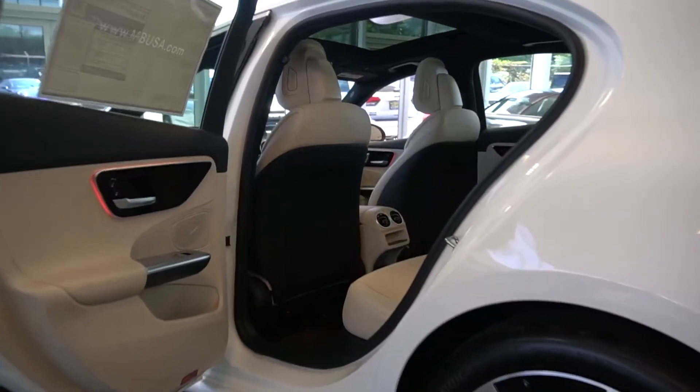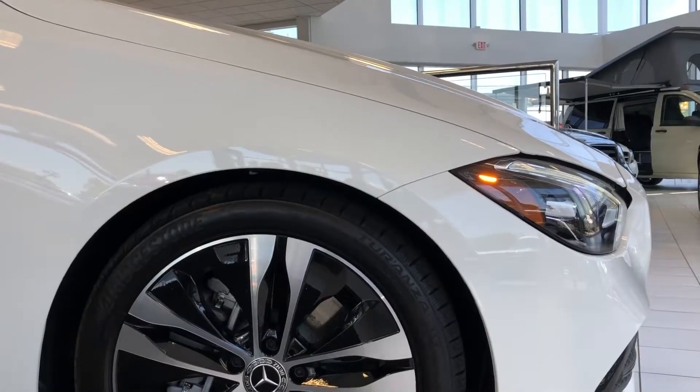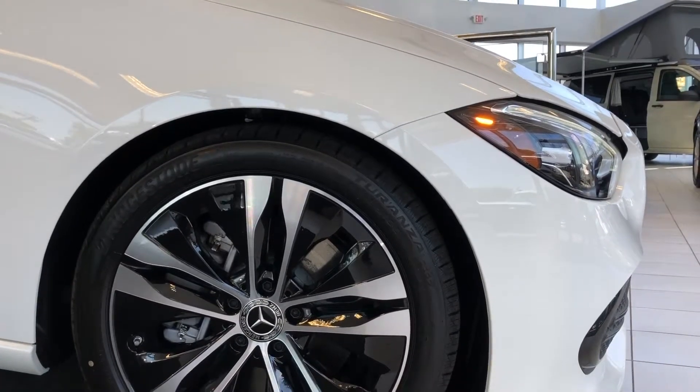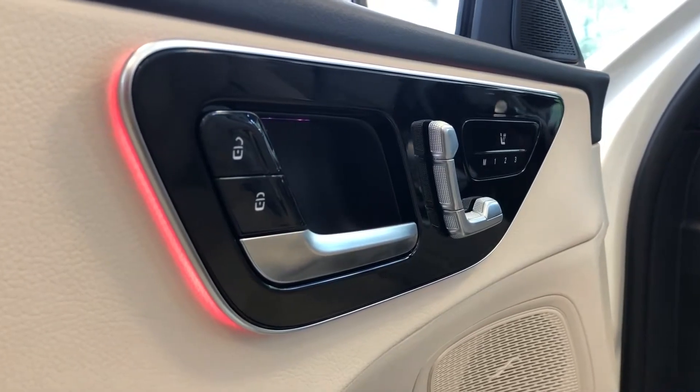This specific vehicle features the natural green walnut wood trim. New standard equipment for this 2022 C300 includes Apple CarPlay and Android Auto, 18-inch wheels, heated front seats, a sunroof, and ambient lighting.